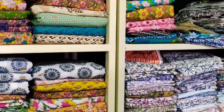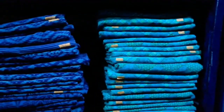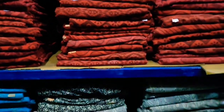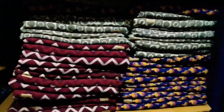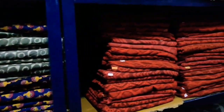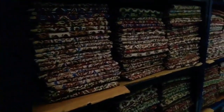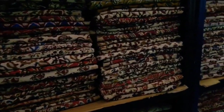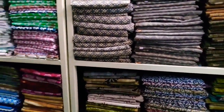These block print fabrics are for kurti and suit sets, both new and traditional prints — we have all over the market. All prints we supply for wholesale. We are a wholesale supplier. These are kalamkari prints, and we also have azra print and animal print.